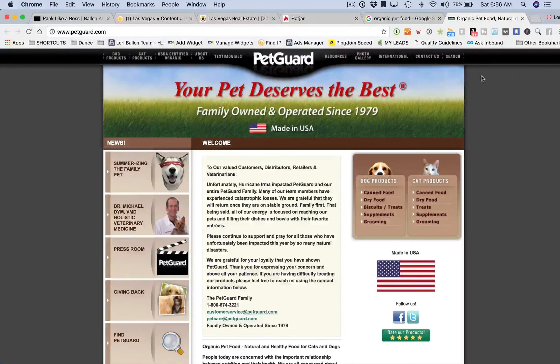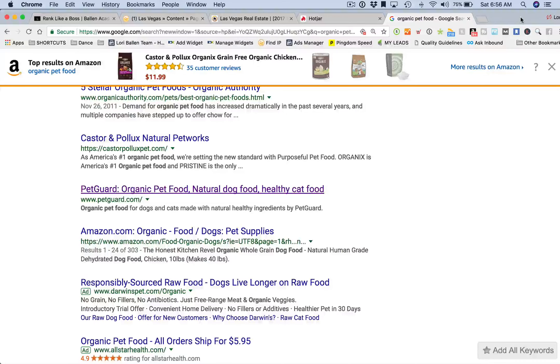When they exit out like that and don't take any action — no clicks, no page views, nothing else — that's called a bounce because there's nothing else they did on the page.